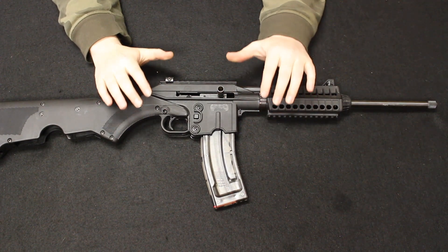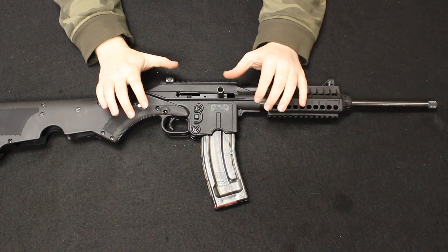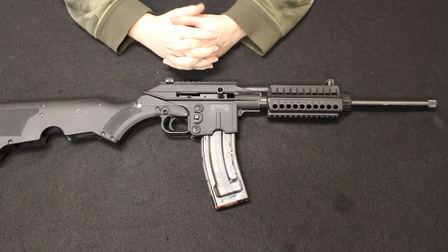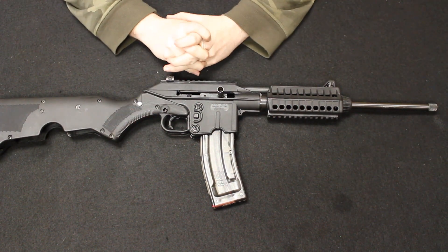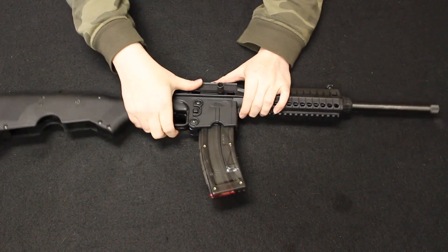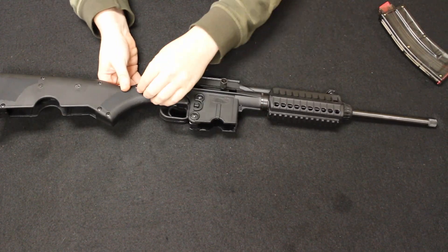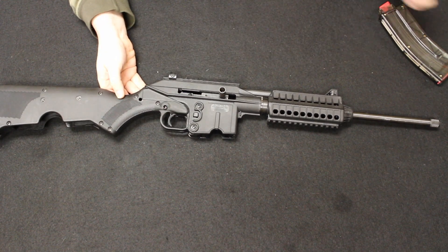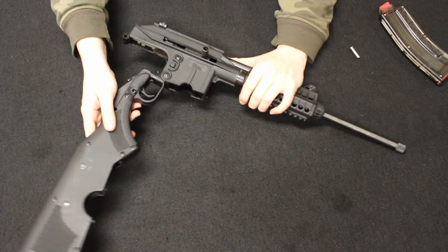Up next I have a pretty interesting little rifle from Kel-Tec. This is a Kel-Tec SU-22, which is the .22LR version of the famous Kel-Tec SU-16. The rifle platform would actually come out in the early 2000s and is still marketed today by Kel-Tec. The main claim to fame on this was its ability to fold down to a very storable and conveniently carried package, really intended for the survivalist or prepper market, or for those that do a lot of outdoor backpacking and hiking.